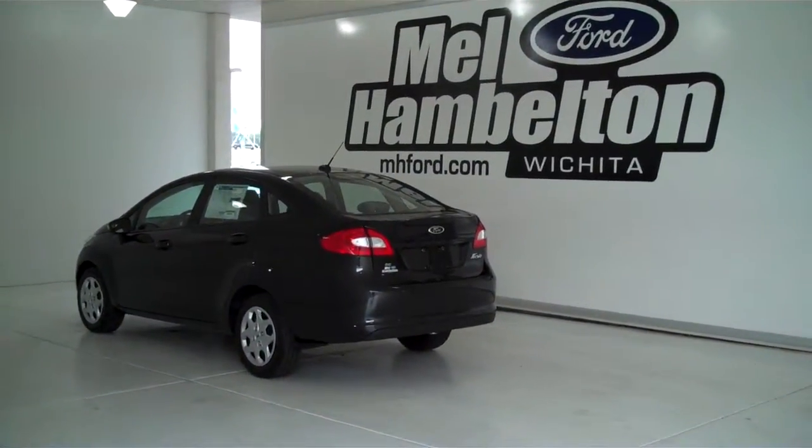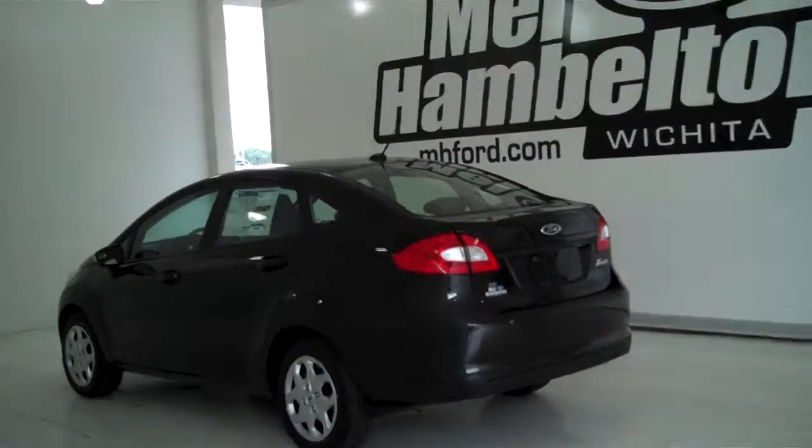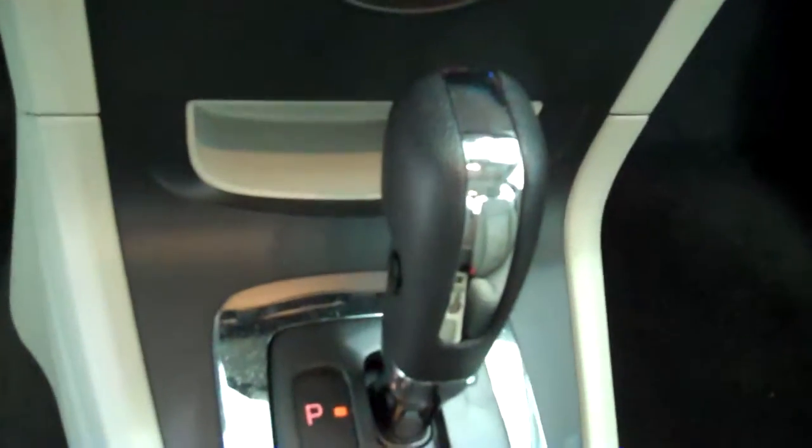132 852 is a brand new 2013 Ford Fiesta SE. It is tuxedo black in color, it has the deluxe wheel covers, it has a medium light stone cloth interior with bucket seats and console, and it has automatic transmission shifters on the console.